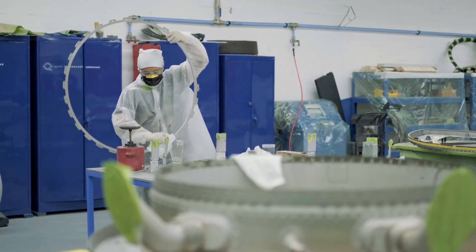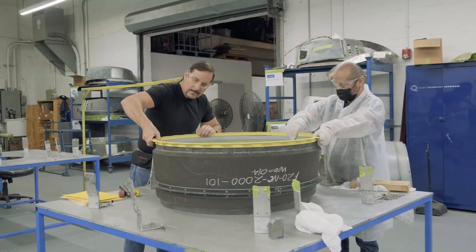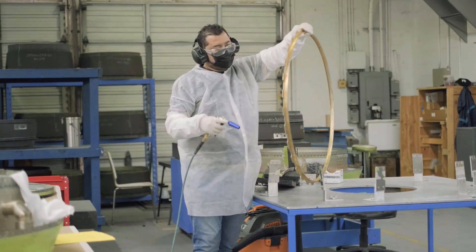Thank you for your time. Hope you found this overview of QTA interesting and that it explains what we do and why we use the e-drill as part of our everyday operation.